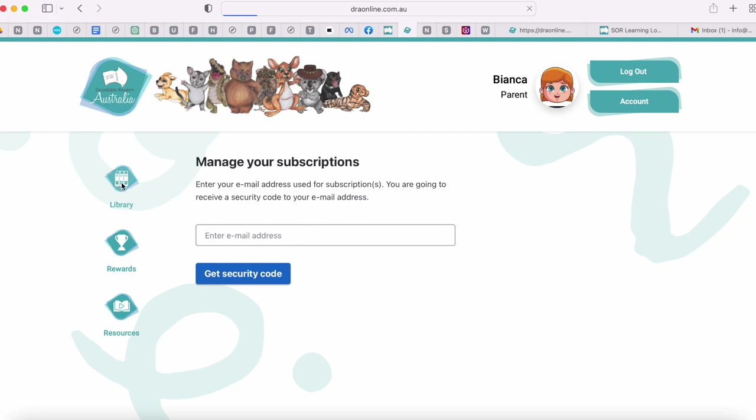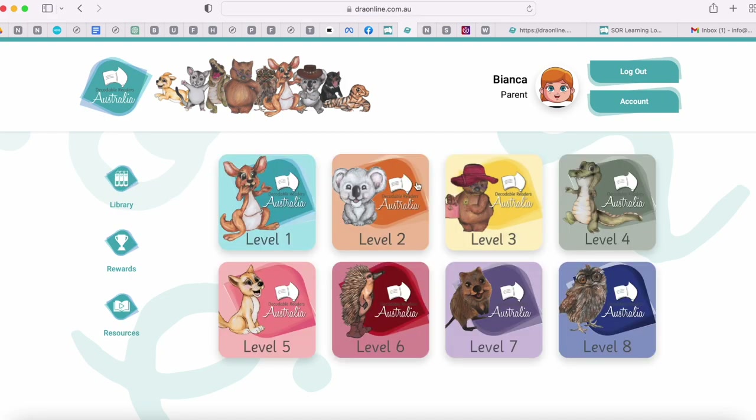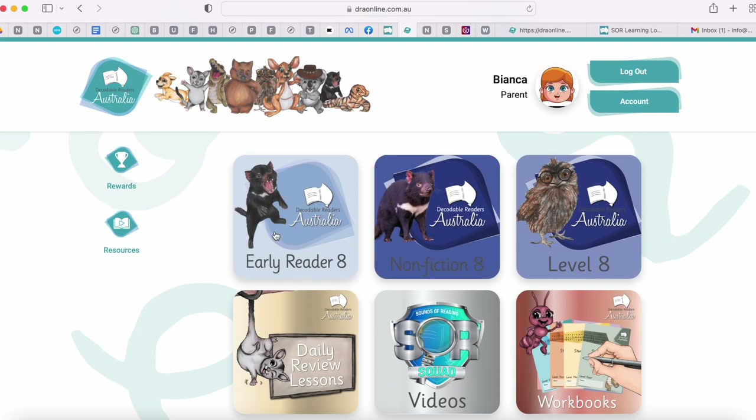Going back to the library — you get access to all eight levels, and within each level you get three series of books, lessons, videos and workbooks, additional to your resources.